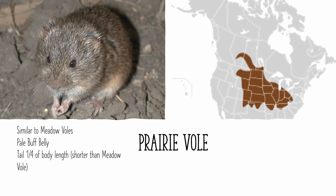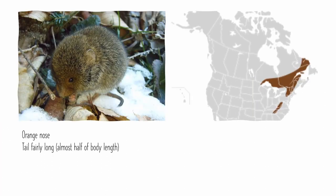The prairie vole's feet are also lighter colored than the meadow vole, and it has 5 pads on the soles of its feet, whereas the meadow vole has 6 pads. The female prairie vole has 6 mammae, whereas the female meadow vole has 8 mammae.